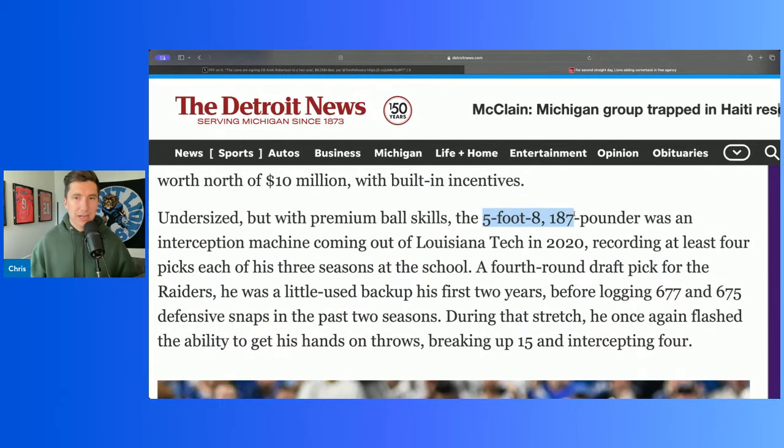He's 5'8", 187 pounds. Within reason, does this feel like we've shored this up enough? I feel a lot better than what we had last year with Jerry Jacobs and Vildor. Now we've got a starting cornerback from the Bucs and a starting cornerback from the Raiders. Pair that with Sutton — I know he struggled the second half of the season, but he's still a number two. So now we have three number-two corners on our team right now. We're going to draft a guy in the first round, who knows where we draft him. So there's our four corners — that's so much better than what we had last year already.